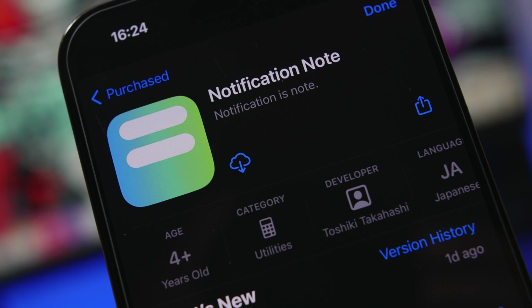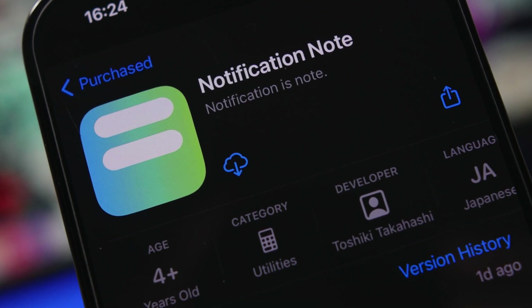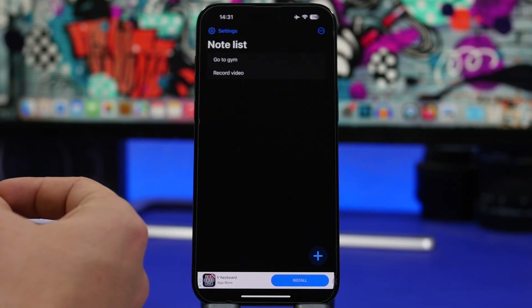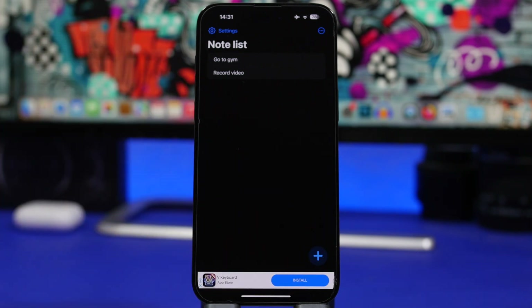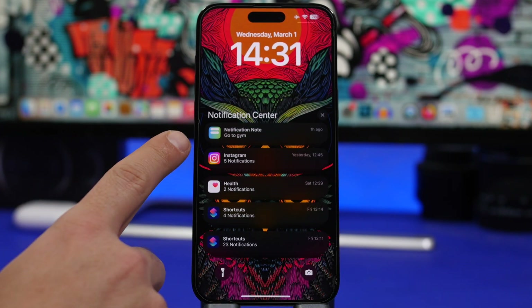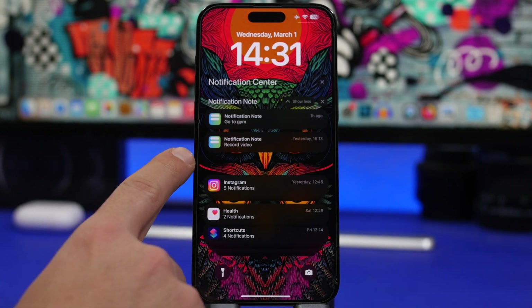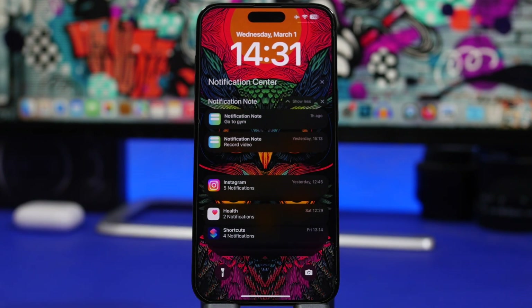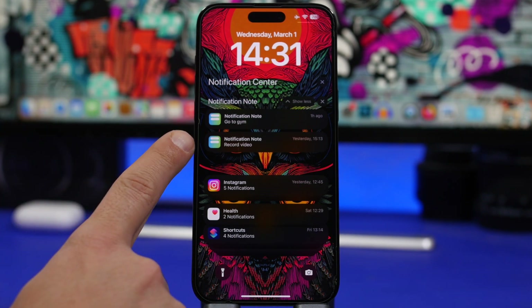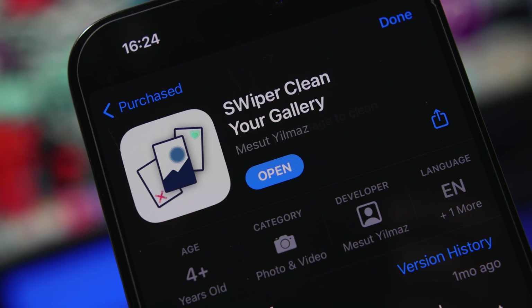Notification Note is the next app. This is a really interesting app — basically you add your notes and the app will place them as notifications on your lock screen. So if you need to do something or remember something during the day, you will have it right there in your notification center. You add a note and it immediately appears as a notification on your lock screen so you never miss anything important.